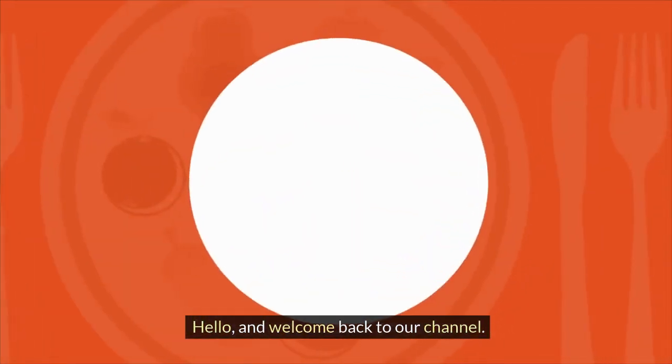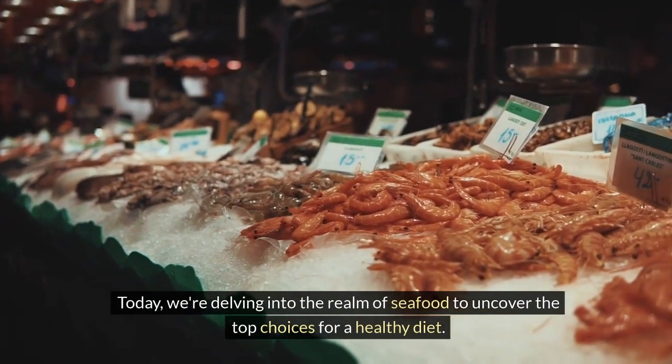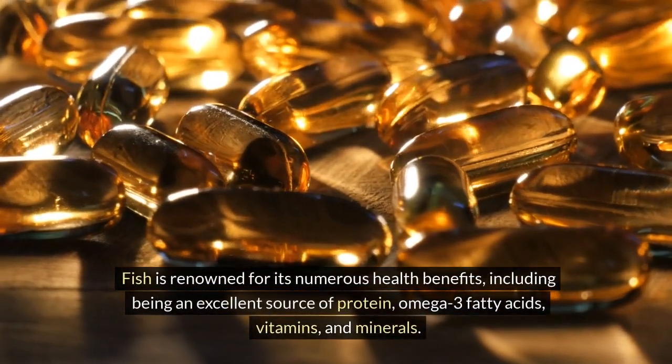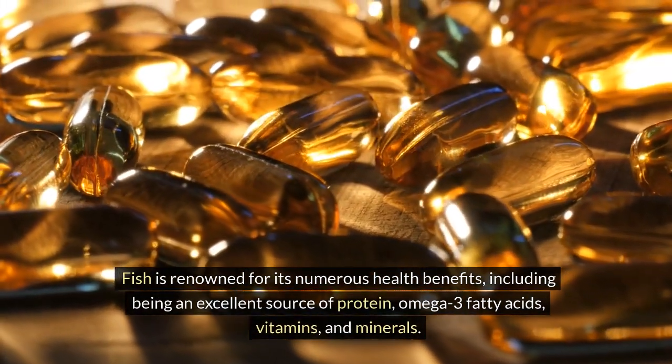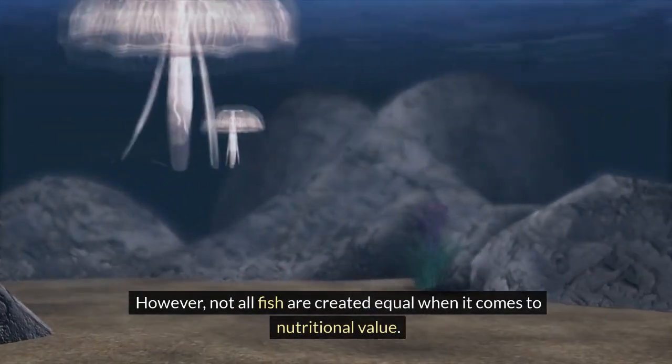Hello, and welcome back to our channel. Today, we're delving into the realm of seafood to uncover the top choices for a healthy diet. Fish is renowned for its numerous health benefits, including being an excellent source of protein, omega-3 fatty acids, vitamins, and minerals. However, not all fish are created equal when it comes to nutritional value. So, let's explore six of the healthiest fish to include in your diet and six to avoid for optimal well-being.